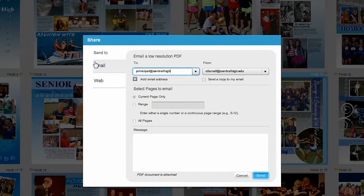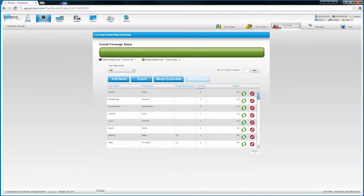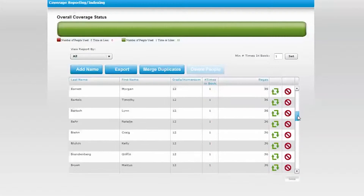The ability to send an electronic copy of pages to others keeps key people informed, so specific pages or the entire book can be approved before it's submitted. If you're in charge of overseeing the yearbook team, Pictavo makes it easy to keep track of where everything is.